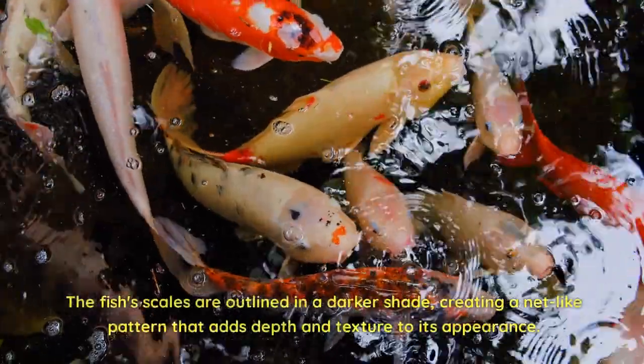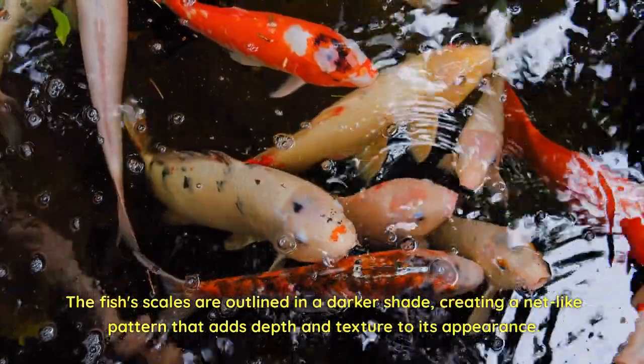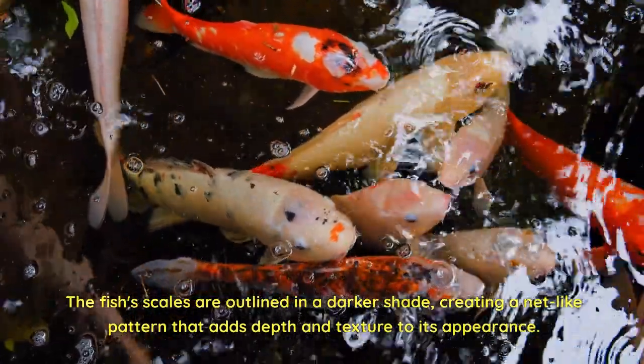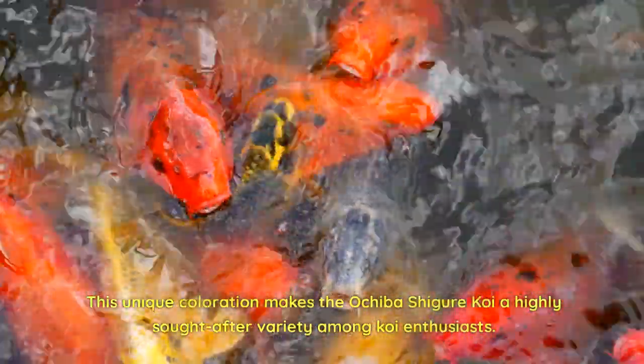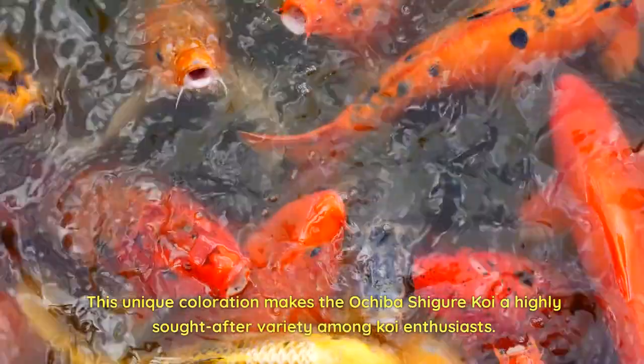The fish's scales are outlined in a darker shade, creating a net-like pattern that adds depth and texture to its appearance. This unique coloration makes the Ochiba Shiger Koi a highly sought-after variety among koi enthusiasts.